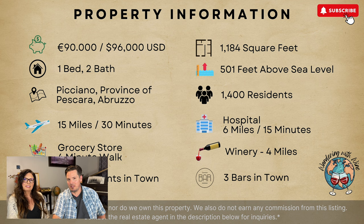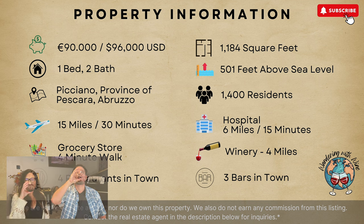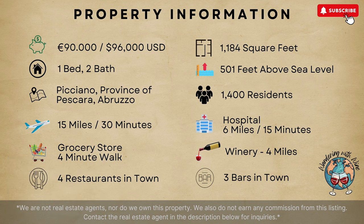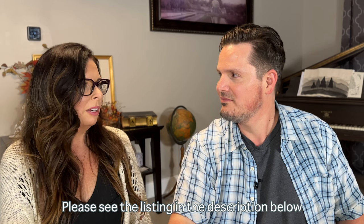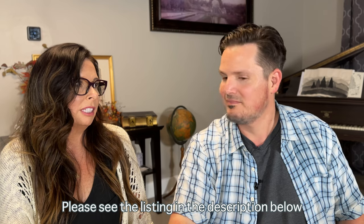Here's the property information again for you guys — we'll let it sit here for a few seconds so you can take a look. Salute. Hope to see you in Italy. Thanks for spending time with us looking at this property. We're going to continue down our path and find properties that are interesting to us and hopefully interesting to you. Let us know if there's a town you're interested in and we could research it some more. It's been a lot of fun doing this research and determining if Abruzzo is the right region for us.